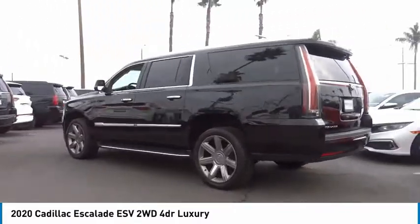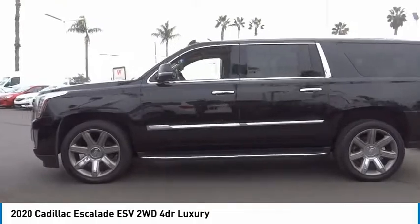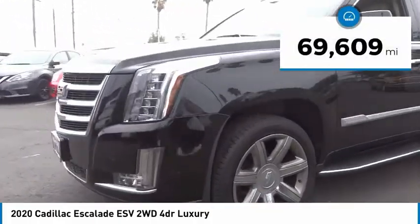Classy and powerful, it looks great for a night on the town or can haul everything needed for a weekend getaway. This vehicle has less than 70,000 miles.